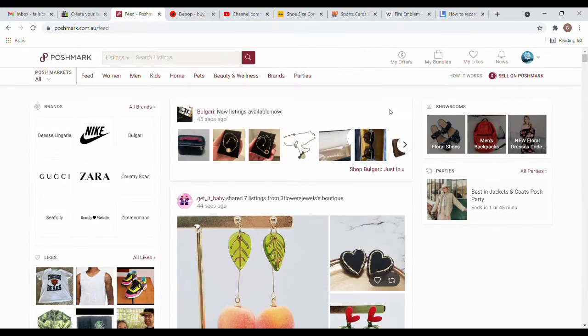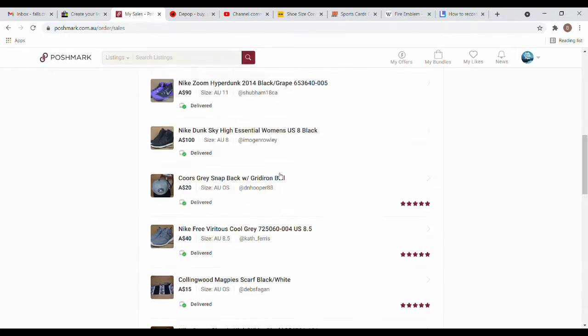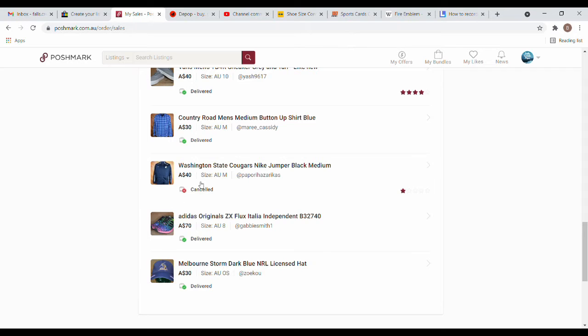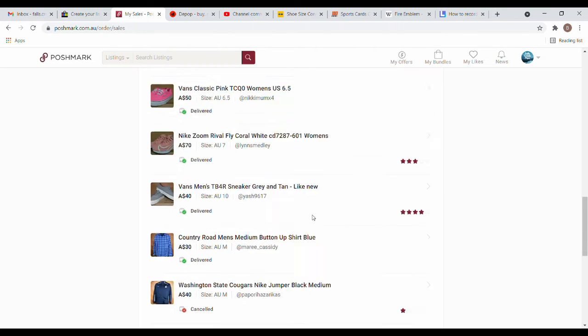I'm really sticking to shoes and clothes at the moment, and that's working well for me. Looking at my sales, I don't get a heap but I've had a few which is nice. Most are five stars. I did have one defect where the sale was cancelled — I received the email, filed it away, and missed the cutoff time to ship. The person had the right to cancel and give me one star, and I'm happy to wear that because it was my fault.